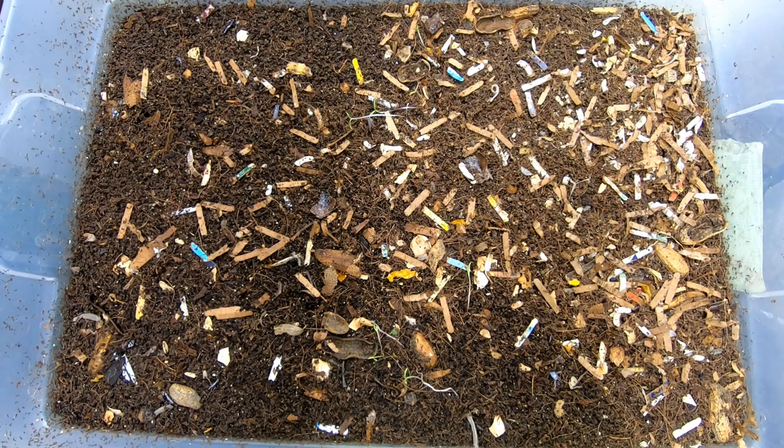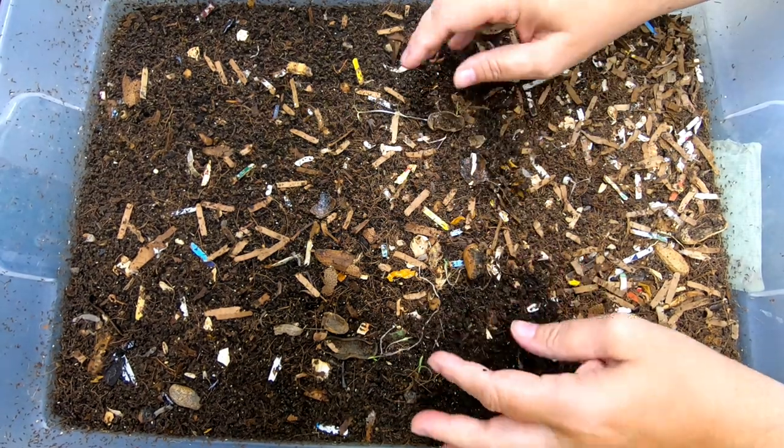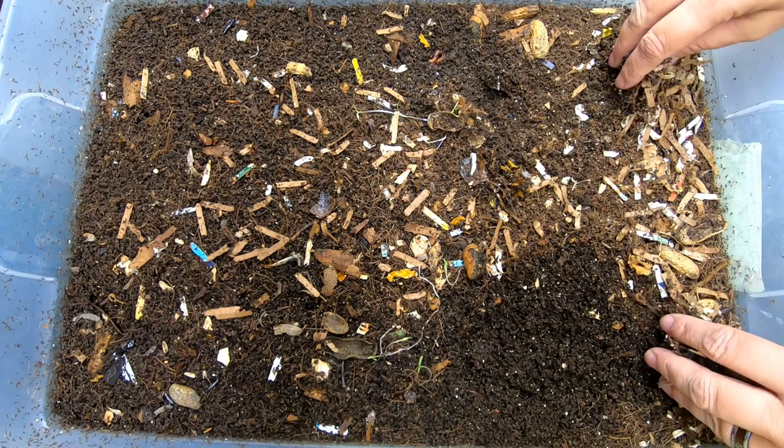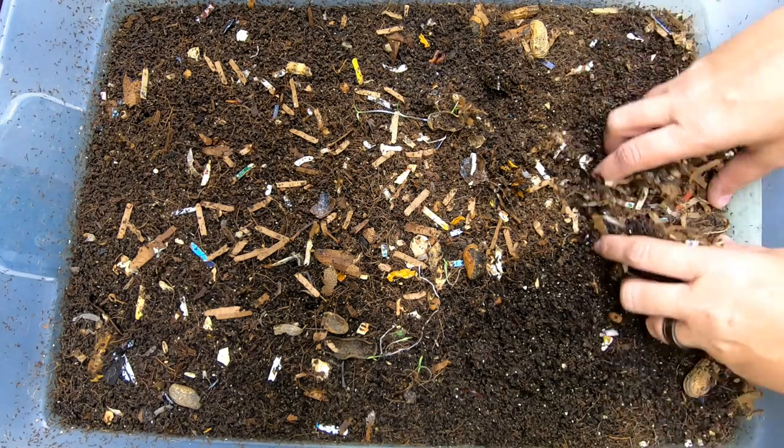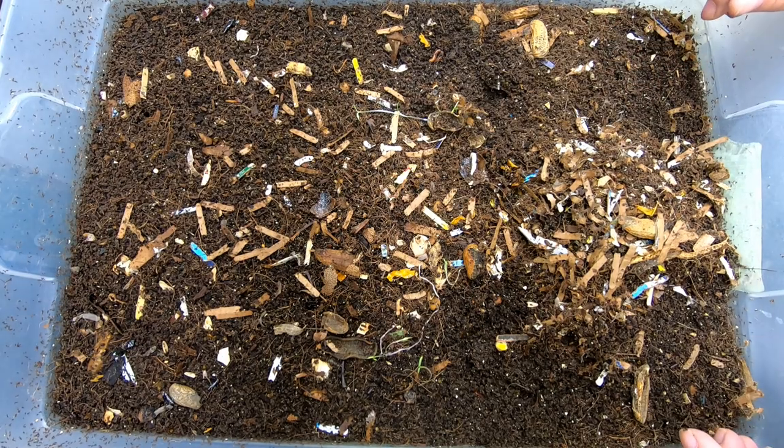Hey guys, it's Anne over at Plant Obsessed, and today we're going to take a look in on the red wigglers. I have yet to get another bin to divide these guys out again, so they're just going to have to deal with the cramped living solutions until I can.